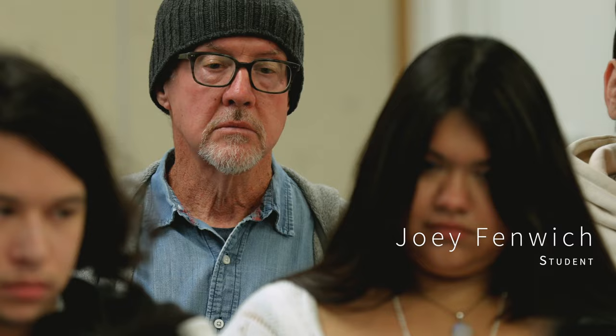My name is Joey Fenwick. I am an art history major with an emphasis in museum studies. The field of art I'm most interested in is printmaking, especially seriography or screen printing.